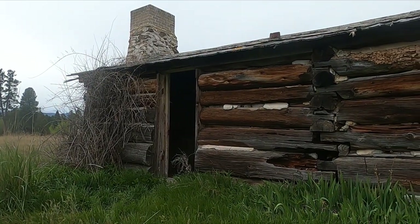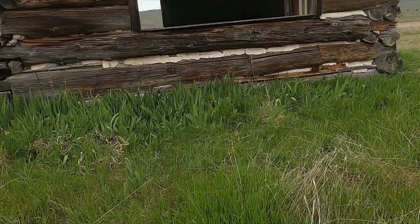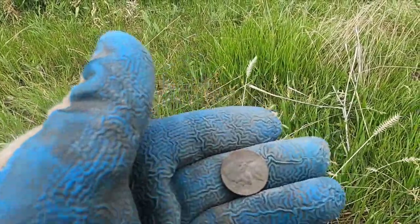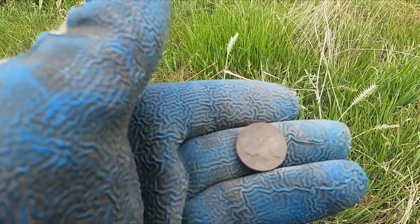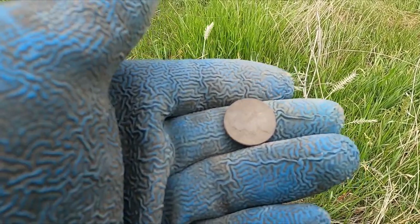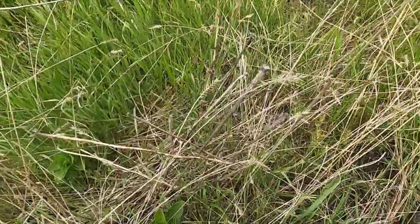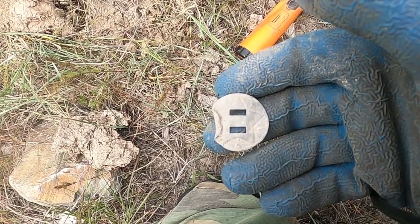I've been detecting around this old homestead for quite a while - not a lot here. I think it's been hit hard. I got a nickel, got so excited, and then it ended up being a Jefferson. It is an old one though - 1947. They were probably here into the 50s or something, so if this is left maybe there'll be something else.